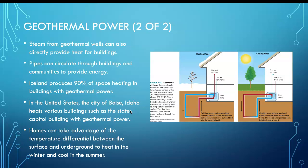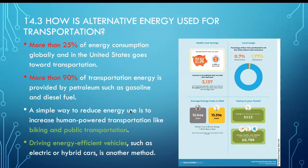More than one quarter of energy consumption globally in the United States goes toward transportation, and more than 90 percent of transportation energy is provided by oil and gas — mainly petroleum products refined from oil.